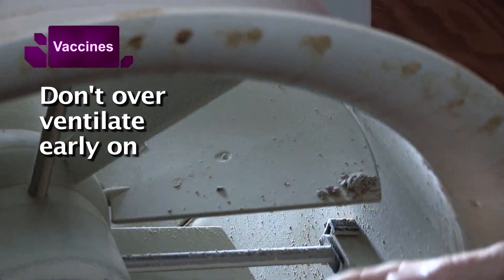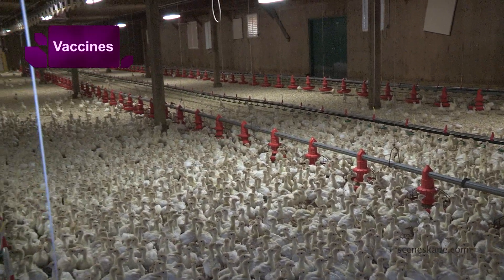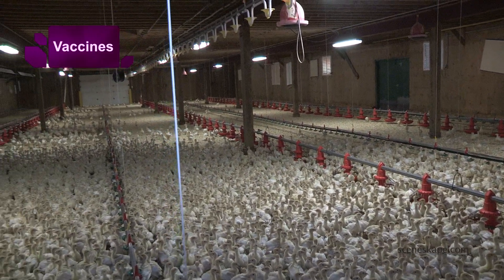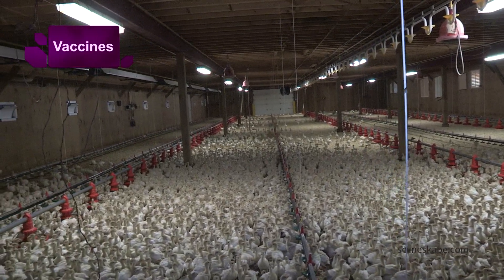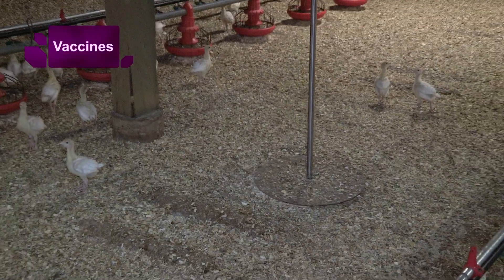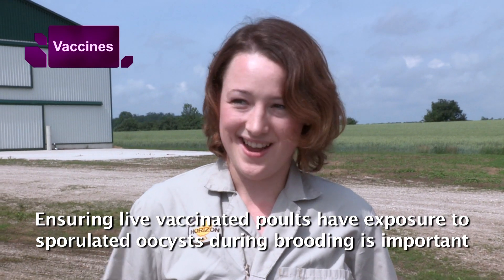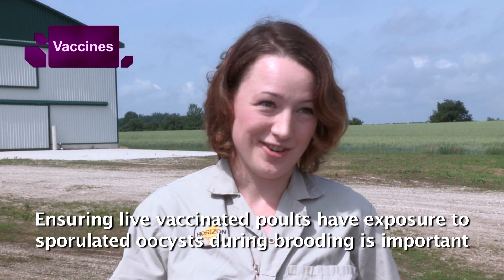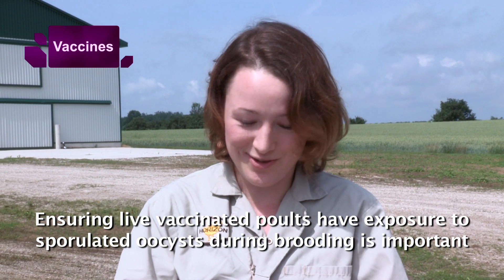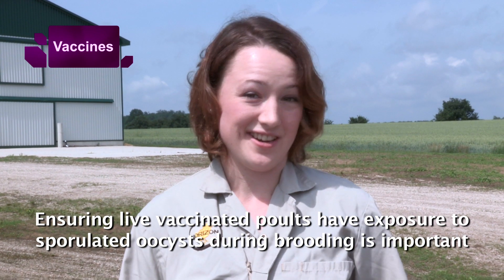With turkeys versus chickens in Canada, there's more coccidiosis vaccine use because turkeys have a long life — 15 to 16 weeks for tom turkeys. If the birds are spread out and don't encounter each other's droppings very often, they still won't be exposed to those oocysts, even if temperature and humidity are perfectly managed. On the other hand, if humidity isn't managed correctly, the oocysts won't sporulate and be infective, and the cycling won't occur.